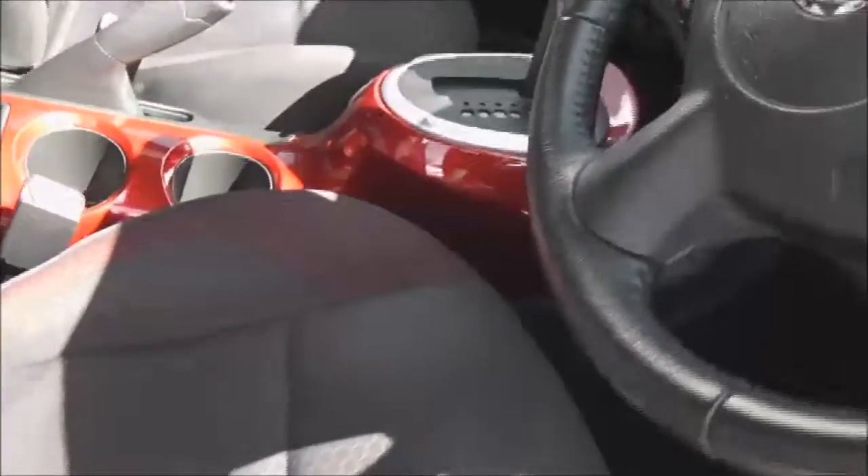Moving to the front, you can see it's black and red cloth upholstery and the seats are in excellent condition. If we jump in, we'll look at some more of the features.